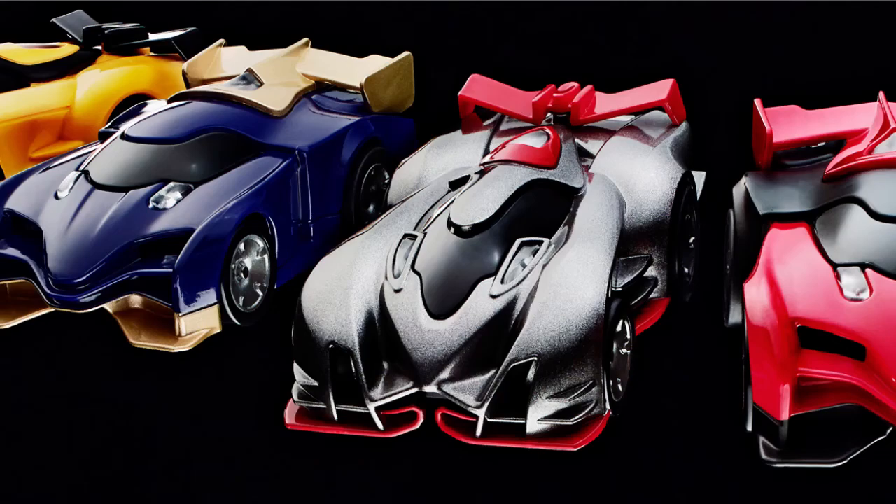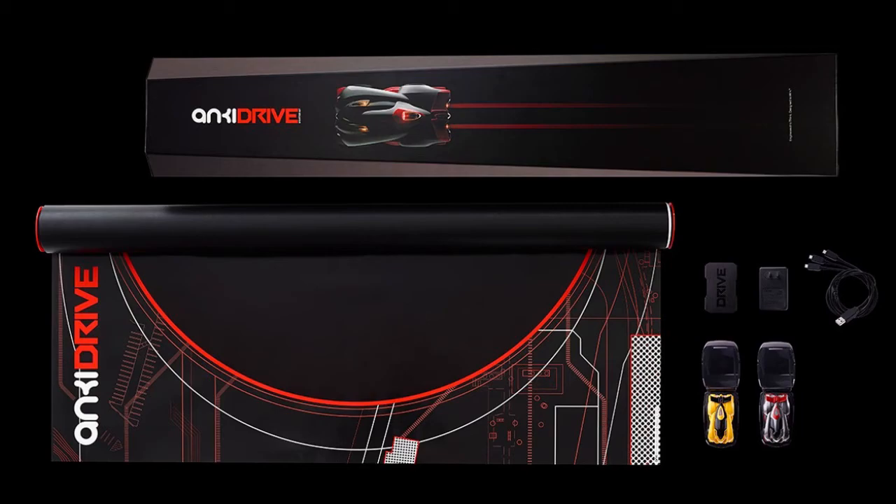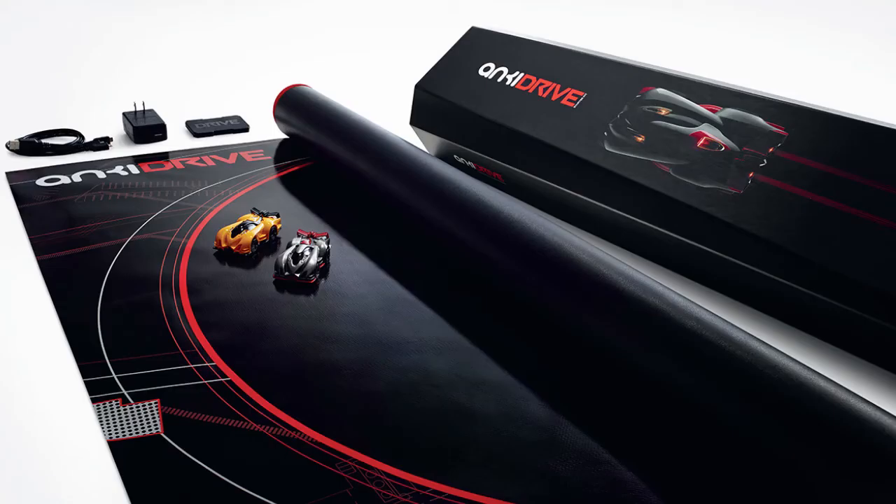And finally, the Anki Drive is the new toy car that aims to bring the video game experience into the physical world with their AI-powered car racing track. These aren't your Hot Wheels of your folks — everything from multiple sensors on the cars themselves to a physical trackless floor mat and iPhone controls. Kids these days are so lucky. Available now for $199 at Anki.com.